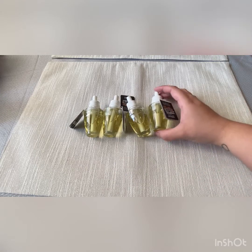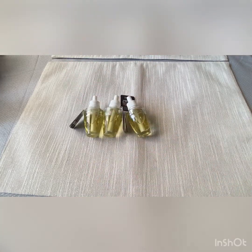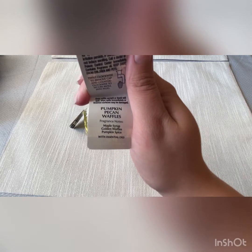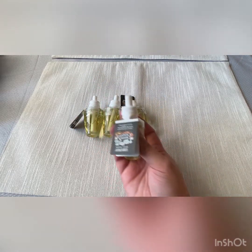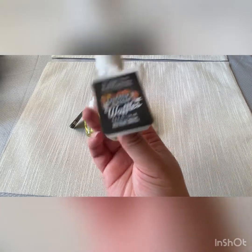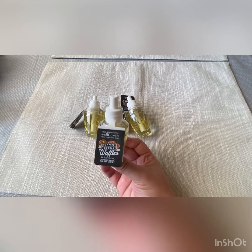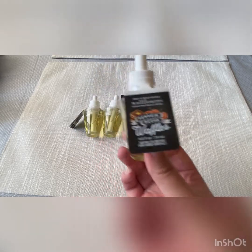Next, I have Pumpkin Pecan Waffles. I kind of wish I would have grabbed more of these, but they're limited to 20. Scent notes: Maple Syrup, Golden Waffles, and Pumpkin Spice. My second trip, they had no Pumpkin Pecan Waffles, they didn't have Blueberry Pie, they didn't have Blueberry Maple Pancakes — they were out of all those foodie-type scents.